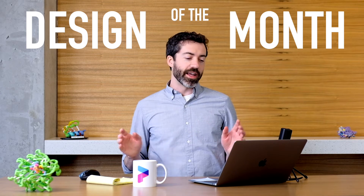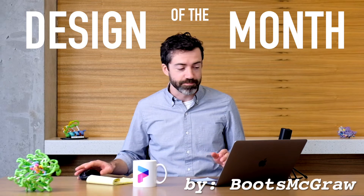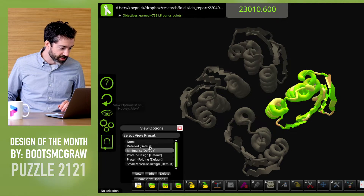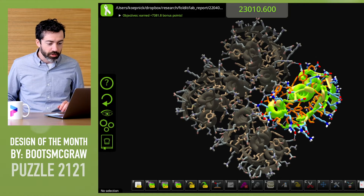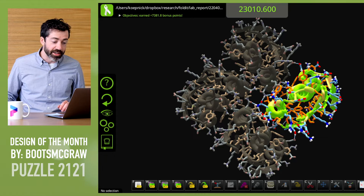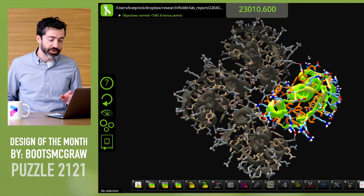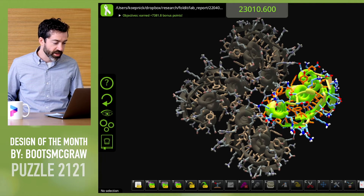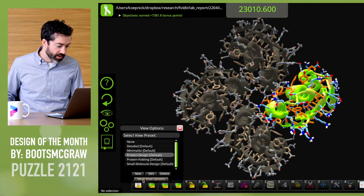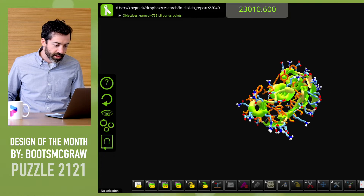And that brings us to this month's design of the month. This month we have a symmetric design by Boots McGraw in puzzle 2121. I like to look at these designs with the protein design view preset. This shows all of the polar oxygens and nitrogens in red and blue — these are the atoms that need to make hydrogen bonds, either with water surrounding the protein or with other atoms in the protein itself. Now if we hide symmetric chains and look at just the monomer unit, we see this looks like a pretty reasonable protein fold.